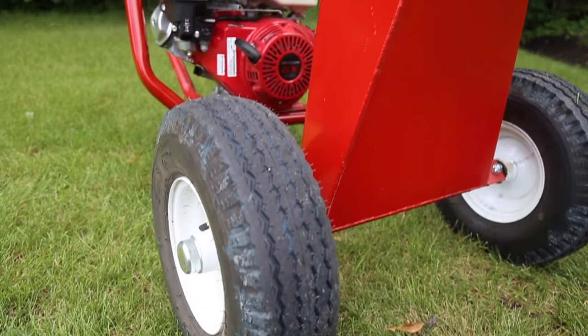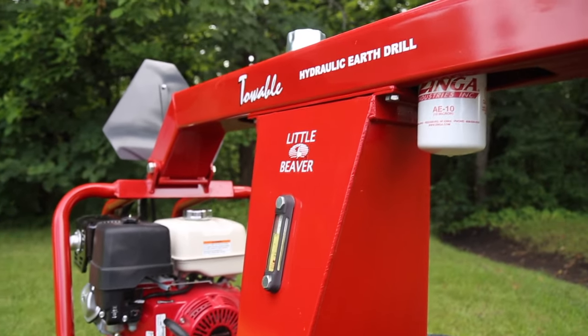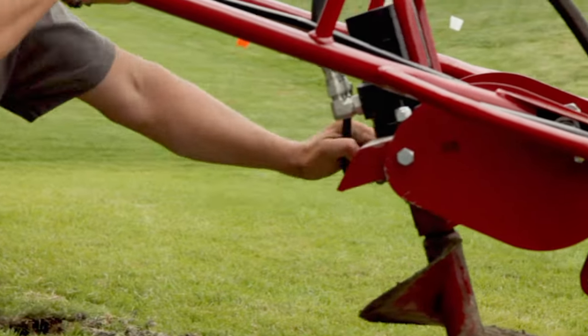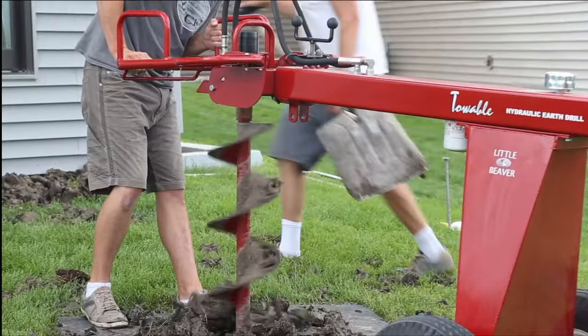Its pneumatic tires glide across delicate turf without causing damage, saving you time and repair hassles. And if you're heading into uneven terrain, you'll be ready with the drill's 20-degree, infinitely variable auger tilt that keeps the auger vertical even when drilling at a decline or incline.